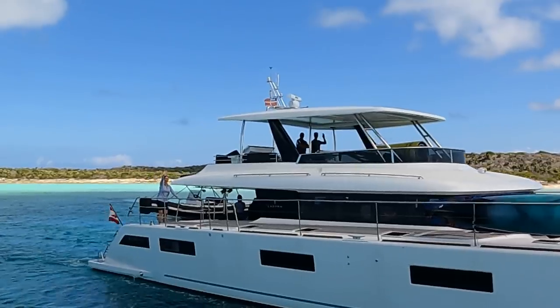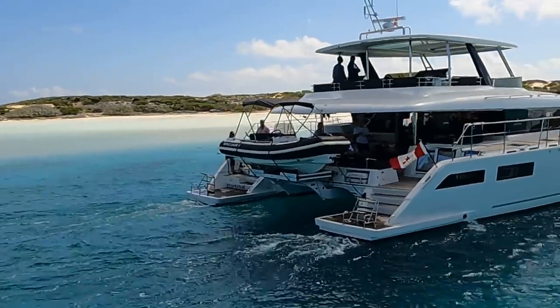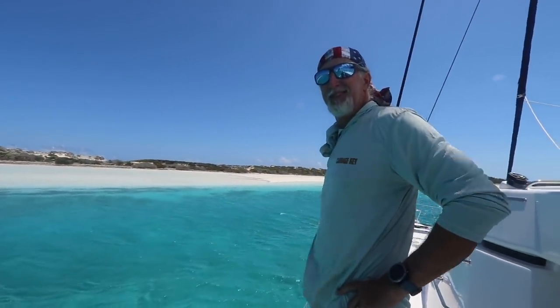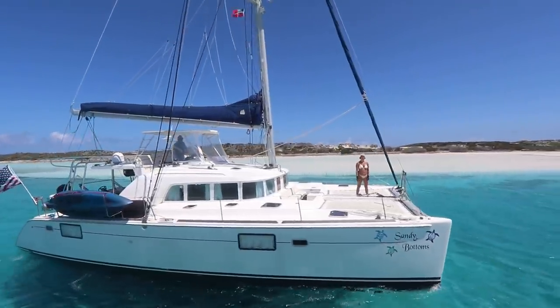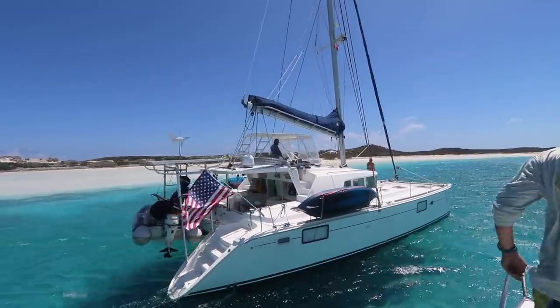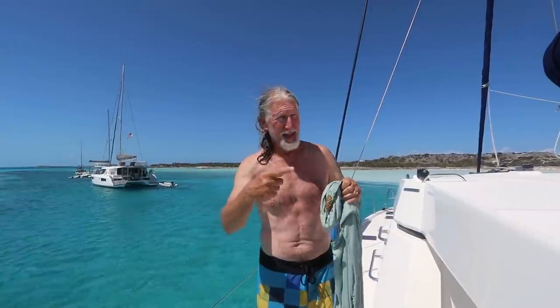Good morning. We all seem to be traveling in a pack. We have us, Holly Lukey's behind us, and Sandy Bottoms is coming in. It is windy. We're at Waterick Wells and our friends are coming in behind us. They couldn't get the mooring ball, so we dropped the dinghy and helped them get it — like a little rescue mission.